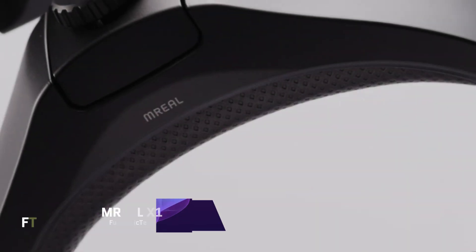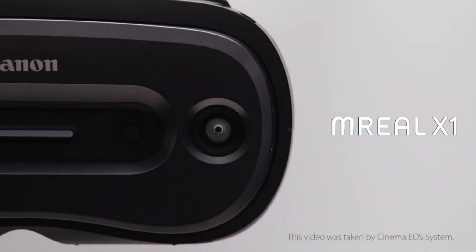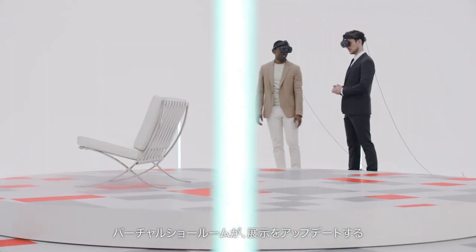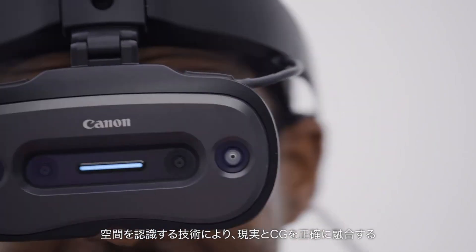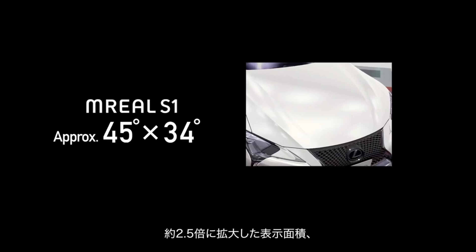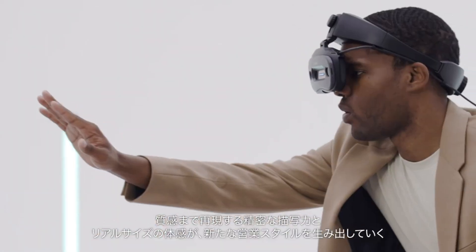M-Real X1. When it comes to enterprise-grade mixed reality headsets, look no further than the cutting-edge Canon M-Real X1. Canon's M-Real platform incorporates both the physical and digital realms to create an immersive and lifelike experience. The M-Real X1 is easy to carry around and use for long periods thanks to its small and lightweight design. Visuals are sharp and clear due to the high-resolution display, which has 1920 by 2160 pixels per eye. The headset provides a field of view of 58 degrees horizontally and 60 degrees vertically for a fully immersed experience.